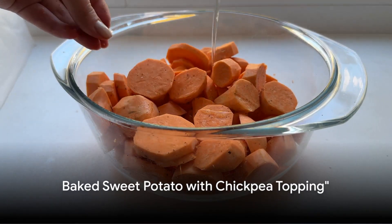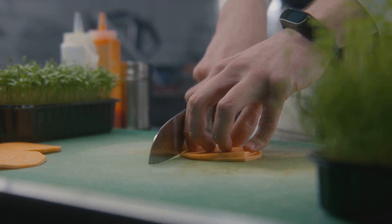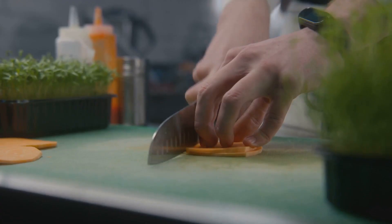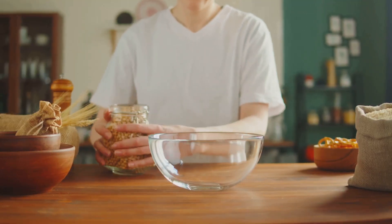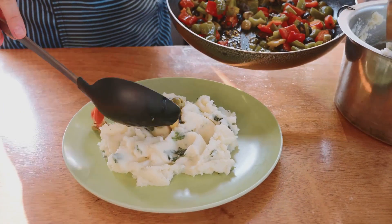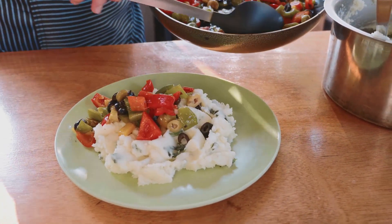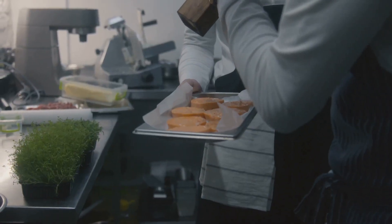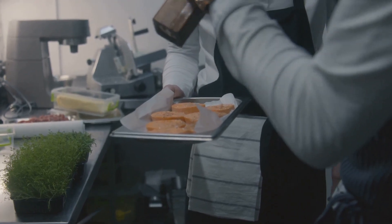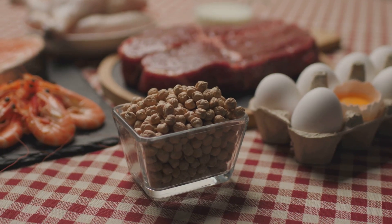Next, we present a hearty dish: baked sweet potato with chickpea topping. This recipe is a powerhouse of nutrition, combining the vitamin-rich sweet potatoes with protein-packed chickpeas. Both these ingredients are known for their cholesterol-lowering properties, making this dish a fantastic choice for those looking to maintain a healthy diet. Baking sweet potatoes brings out their natural sweetness, and it's a cooking method that helps retain their high fiber content, which is essential in lowering cholesterol levels.